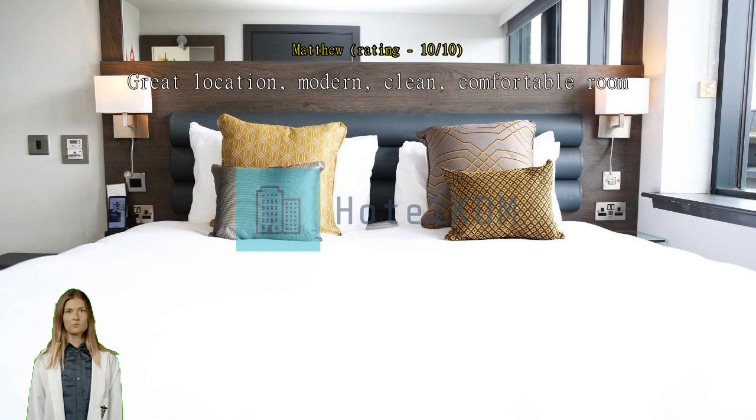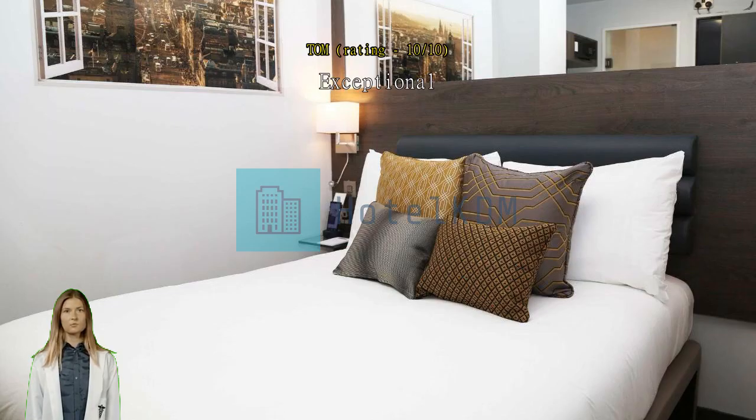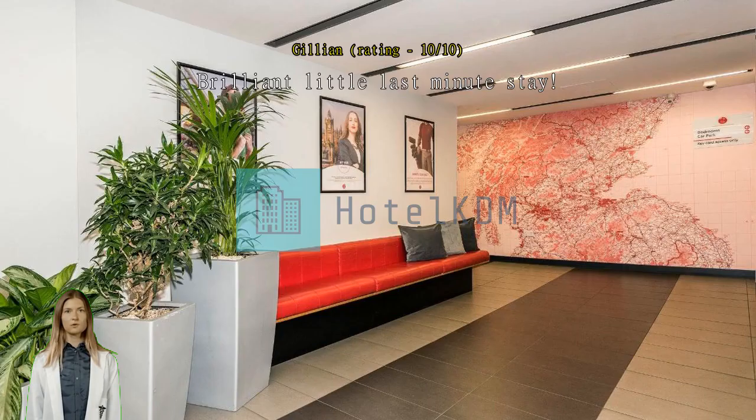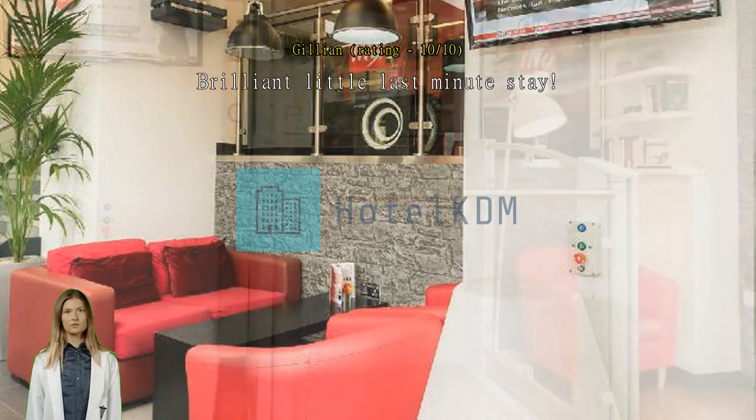Exceptional — great location, friendly staff, good facilities in the hotel and bar. Brilliant little last-minute stay. What's not to like? Location, clean facilities, staff, and little touches like White Company toiletries and a handheld tablet for guides. Great little place.